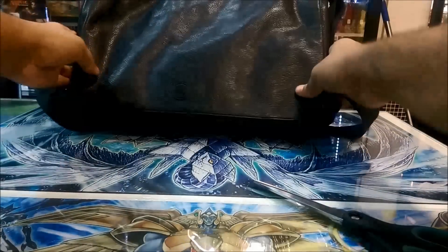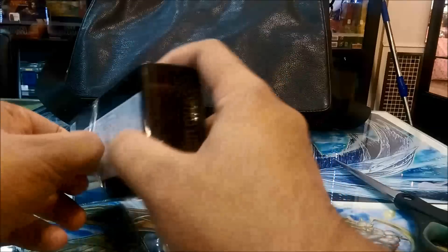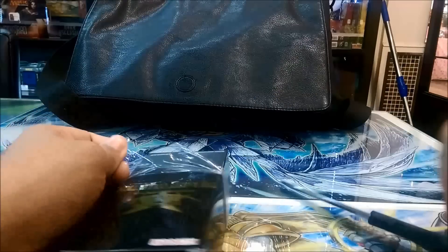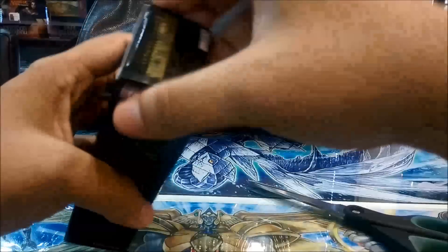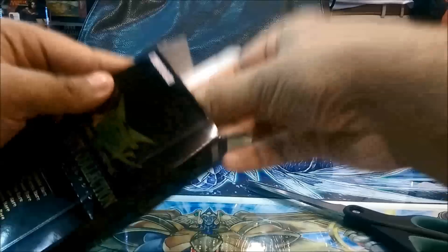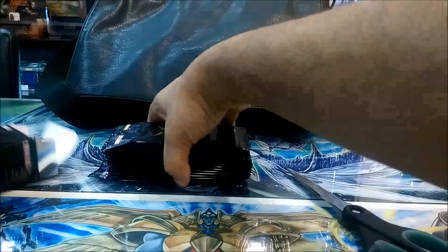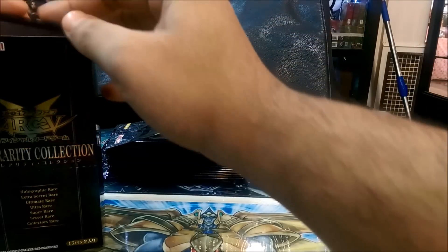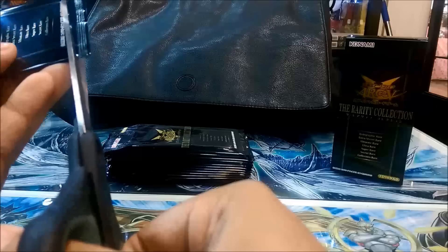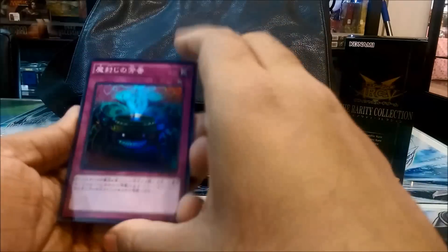Believe me when I say this set is amazing - it has so many really good rare and expensive cards. There is what's called Level Chain, I think Silent Honor Art, Vanities Emptiness, and more. I think the best card in the set is the Ghost Rare Blue Eyes White Dragon, but that is extremely rare - I think two or three per case - and each case has many boxes.